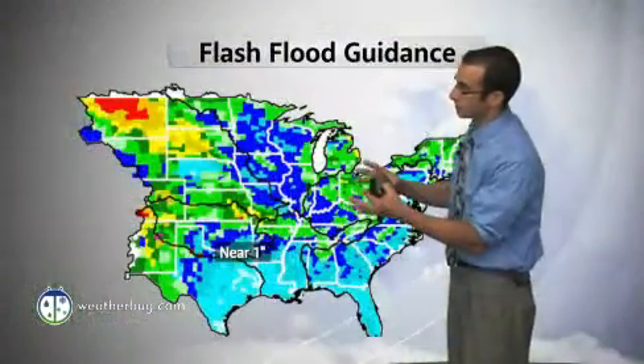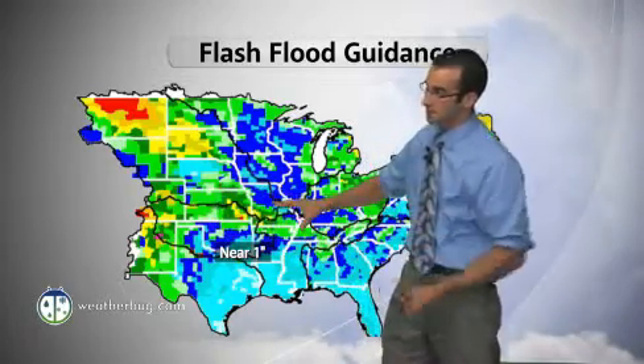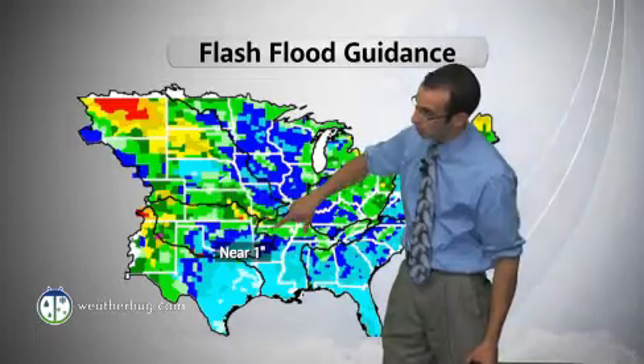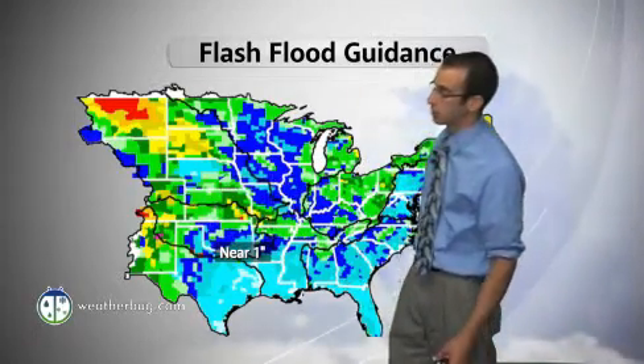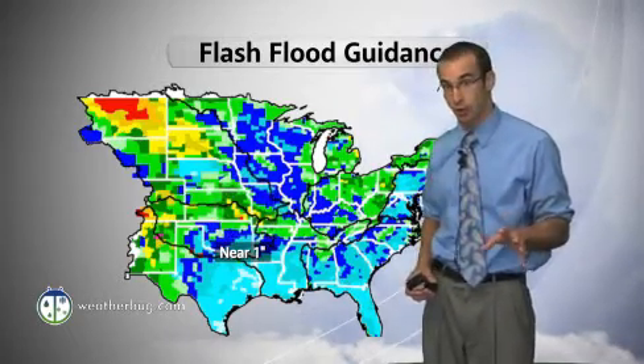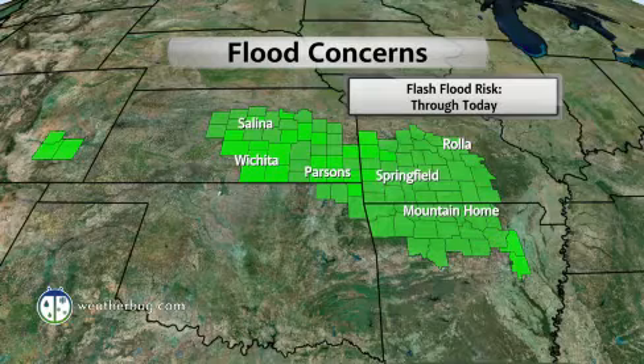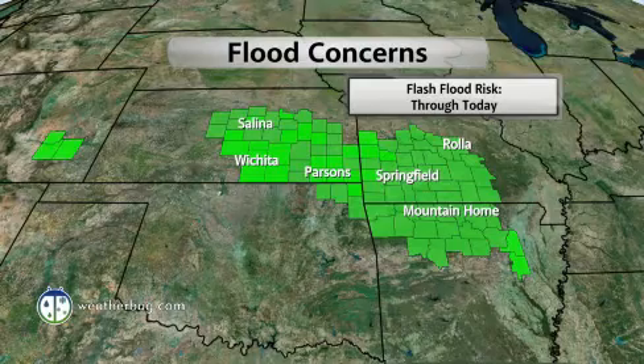Also frightening: flash flood warnings. We saw some yesterday into the overnight hours and even into the day today, this Monday. You can see flash flood warnings in that red shade. More of them are likely for today as well, as our flash flood guidance shows yellow and orangish-reddish shaded areas in southeastern and eastern Kansas, southwestern Missouri — back into that near one-inch category, which is all that's needed rainfall-wise in a three-hour span to create flash flooding. So with a threat of rain overhead for the day, we're seeing flood concerns in the form of flash flood risks in all those forest green-shaded areas across that region.